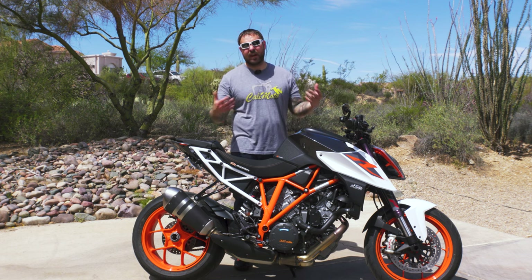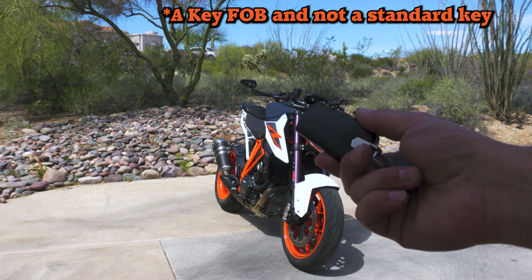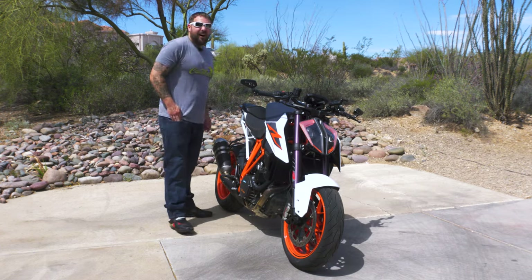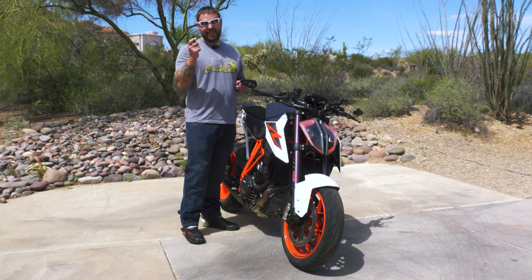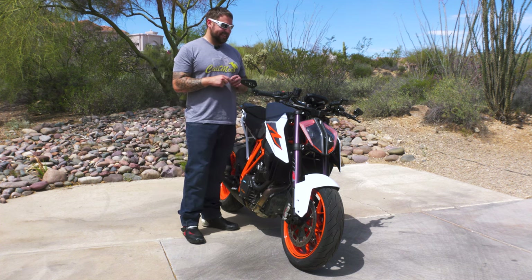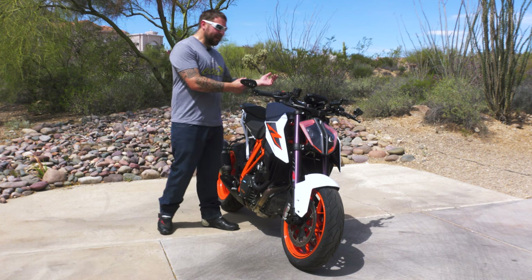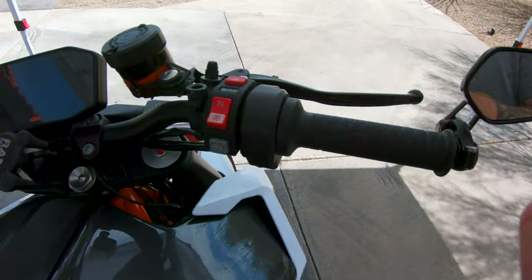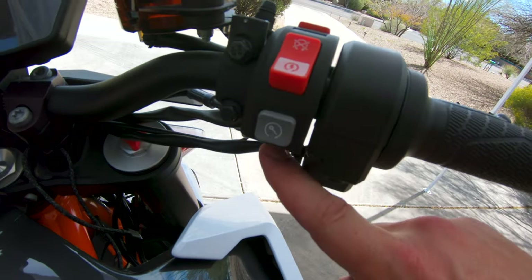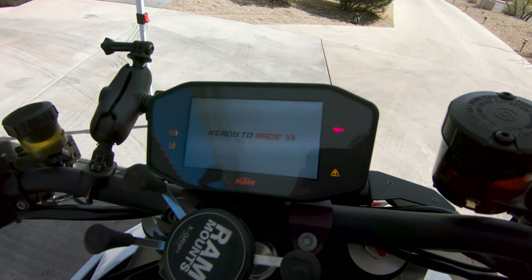KTM uses a key fob — all these bikes now have keys. I actually did a test to see how this works because apparently there's a flaw with this key system, but you have to be about this close in order for it to even be picked up. Push this little button, got a key, and then it's ready to race — turn the kill switch on and you hear it kick on.